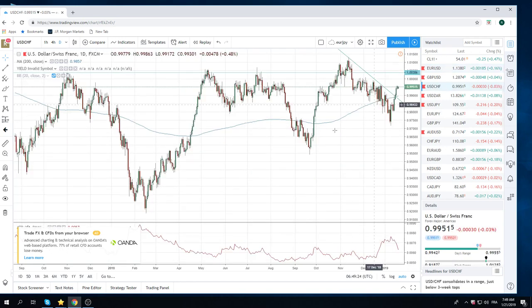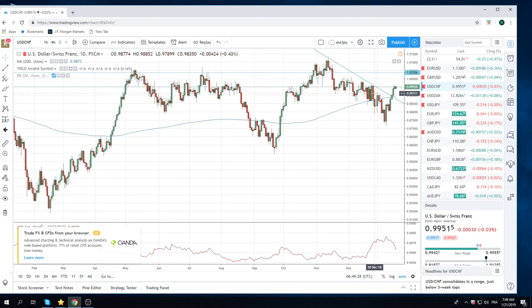Dollar Swiss is the same trade. As you can see, we're in a nice little uptrend here. You want to try and pick up your dollars between 99.35 and maybe 99.15 for a smaller range type day today. So buying dollars against Swiss and against euros.